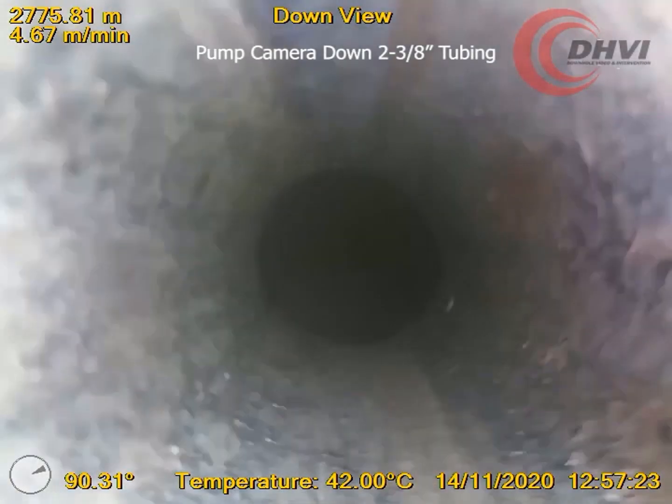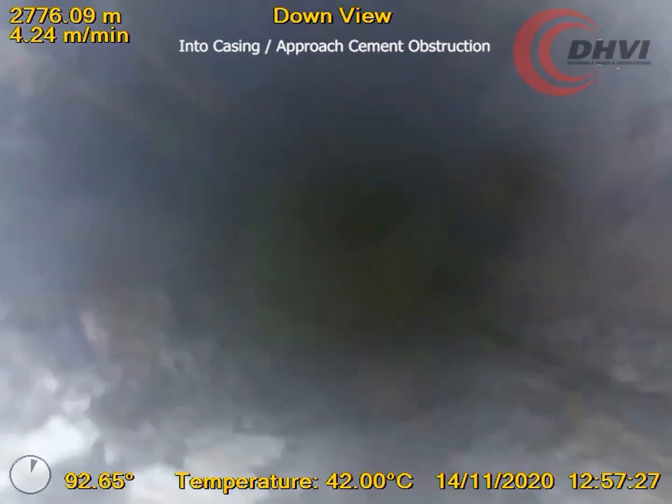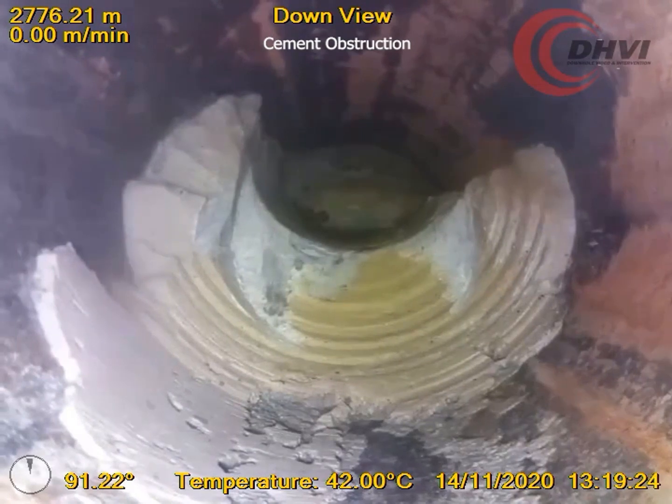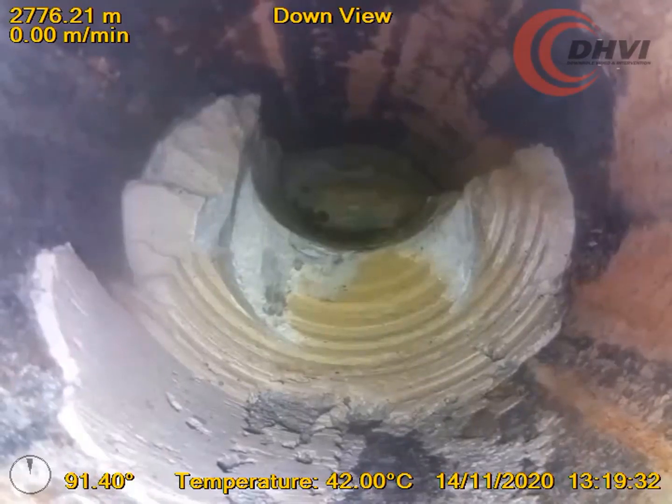With downhole video, a high definition video is worth more than a thousand words. The camera was deployed below our pump down umbrella sub, utilizing the rig and two and three-eighths tubing already on location, to get into the horizontal leg of the well where the customer had tagged high on a clean out run.